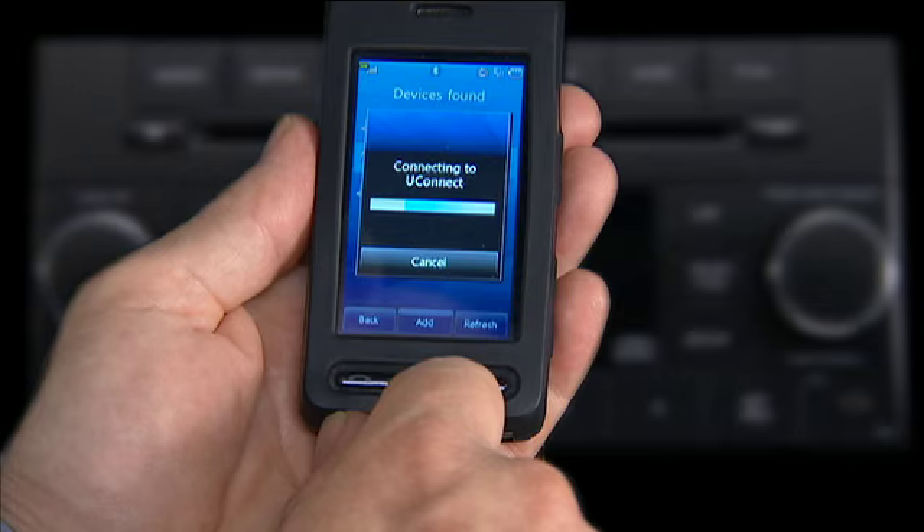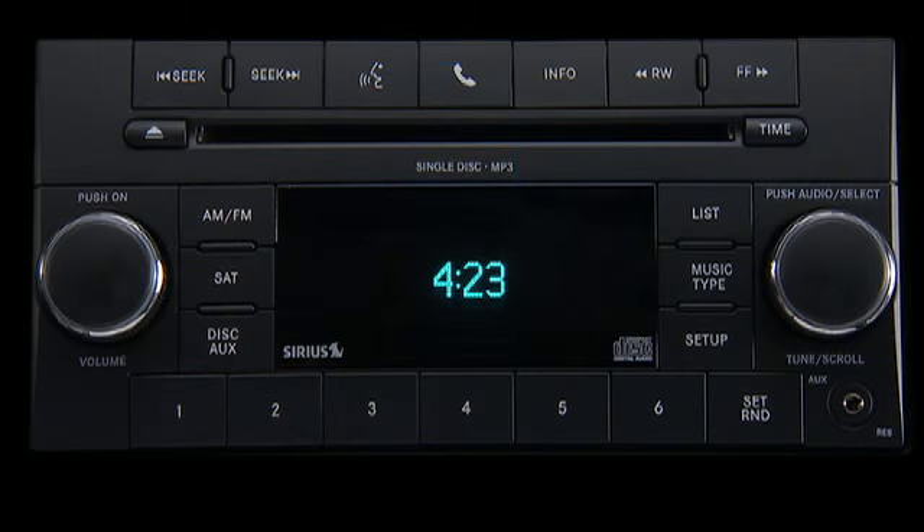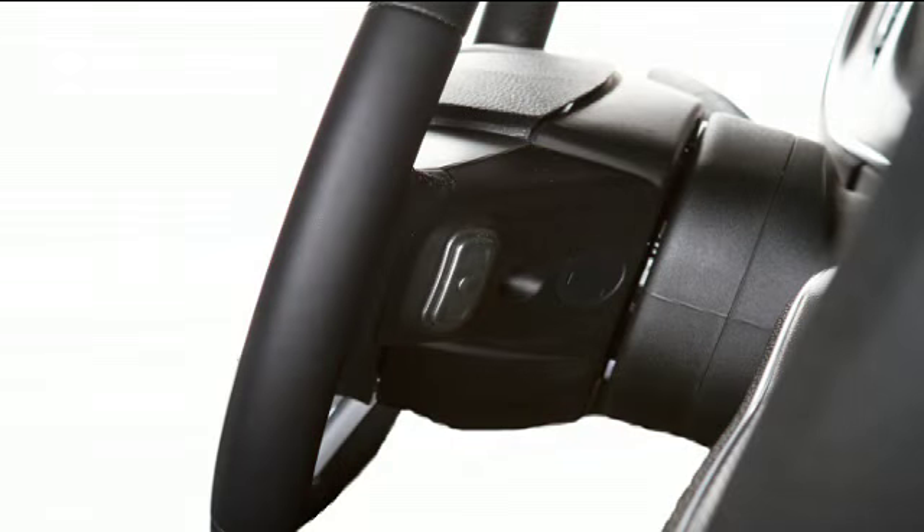Once connected, your cellular phone is fully integrated with your vehicle's audio system. The volume of your Uconnect Phone can be adjusted either from the radio volume control knob or from the right-side steering wheel audio control, if equipped.